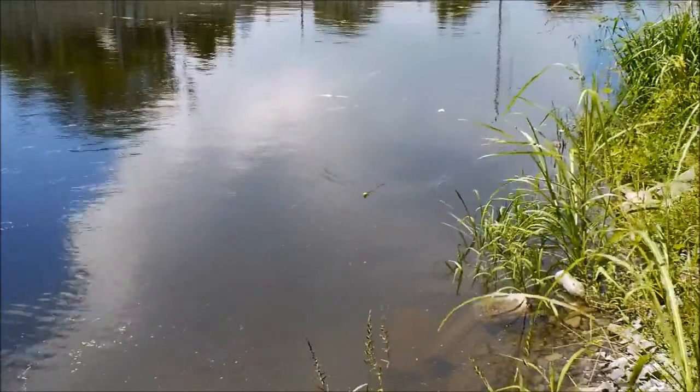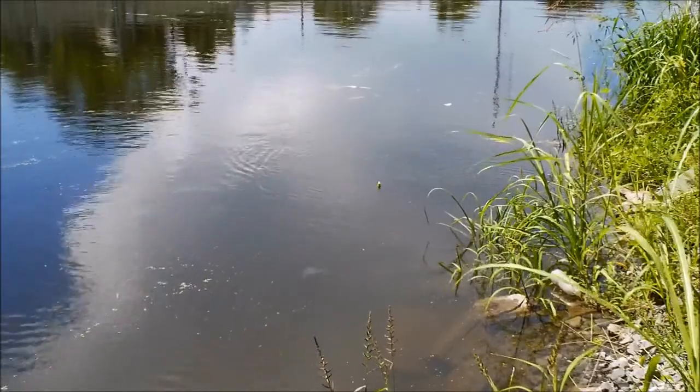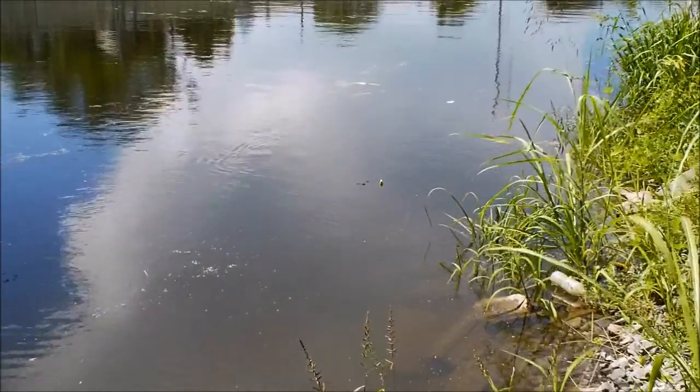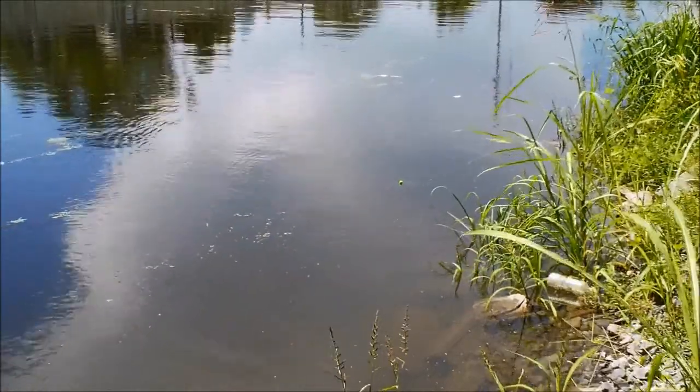I'm kind of just floating my float through there with the current, or popping a jig in and out of there. I'm going to throw a net, get some more cichlids, and catch a big gar. Watch the next video.